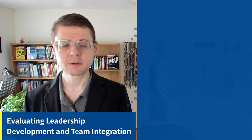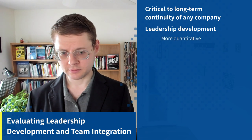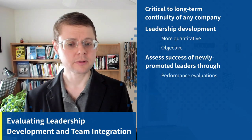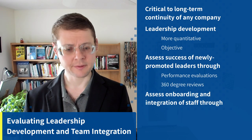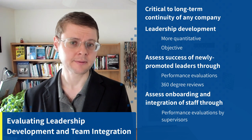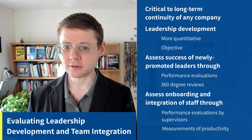For leadership development and team integration, effective leadership development is crucial to the long-term continuity of your company. You can use more quantitative and objective measures — assessing newly promoted leaders through performance evaluations and 360-degree reviews. You can also assess onboarding integration through performance evaluations by supervisors, which is more quantitative and objective than self-reports through surveys.